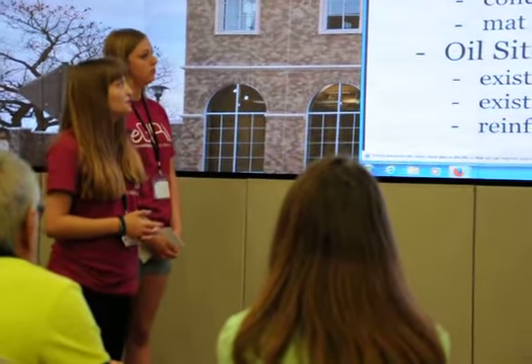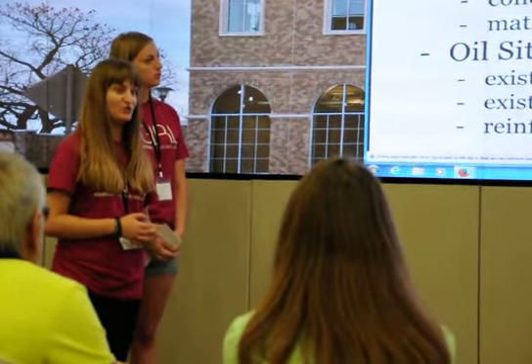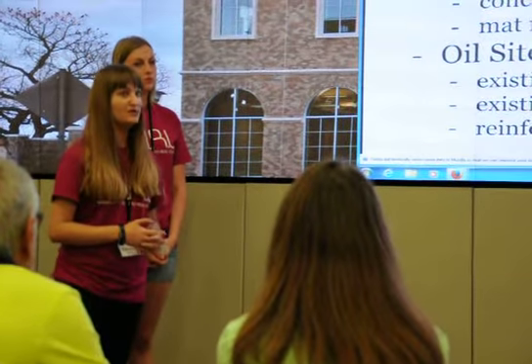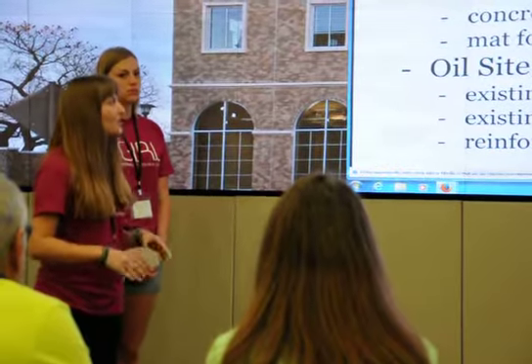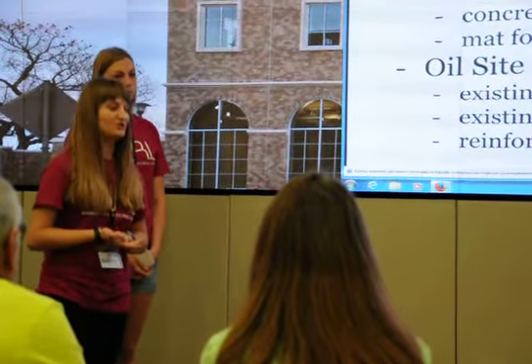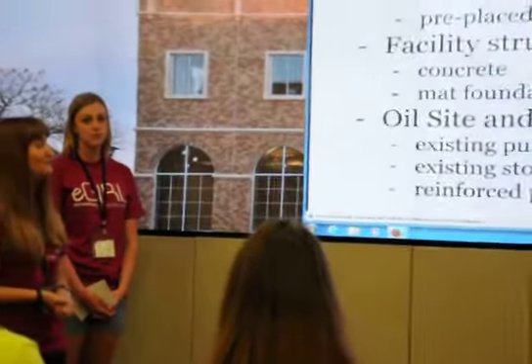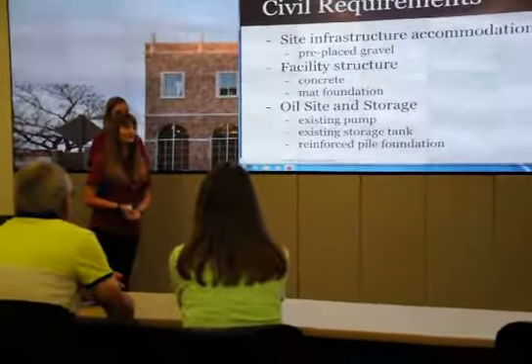We built a new facility to house our machinery, our supplies, and also for offices and a water treatment plant. The foundation is concrete and it is a mat foundation because we are in an area on a fault line with seismic activity, and the mat foundation helps with that.